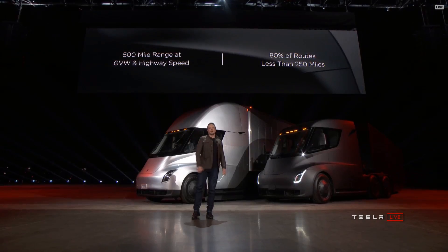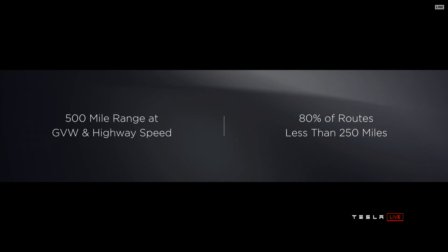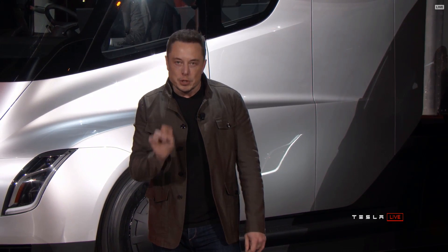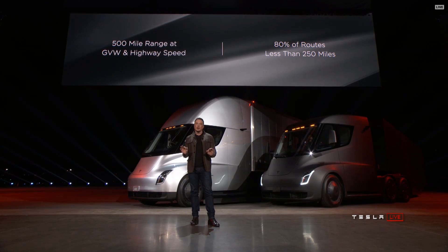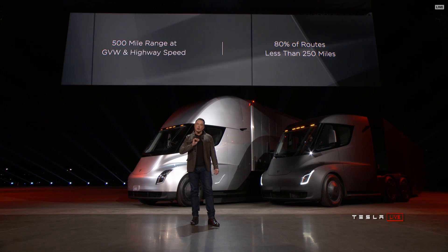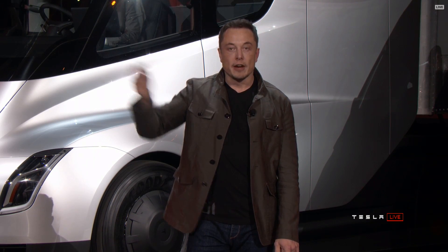500 mile range. And by the way, it's 500 miles at maximum weight at highway speed. Because the vast majority of routes are under 250 miles, you can go to your destination and back even if your destination has no charging — go there and back, go there and home, without recharging. So you can deliver a load out to the middle of nowhere and come back.